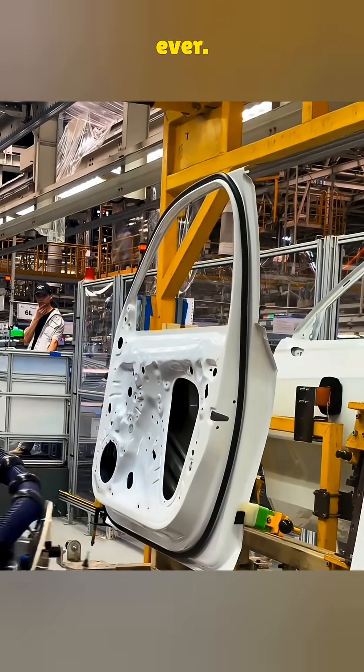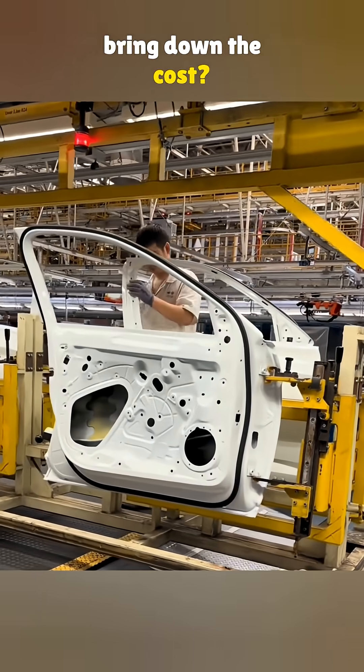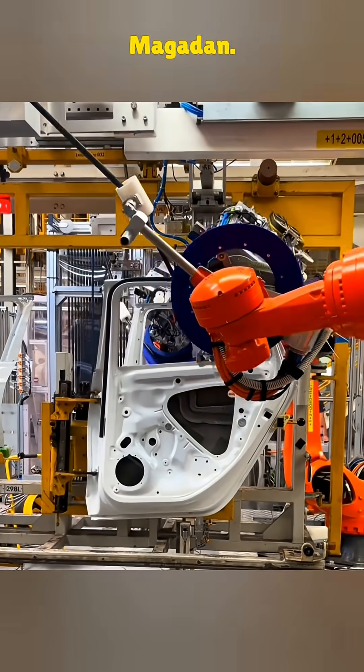New cars are more affordable than ever. So, how do manufacturers manage to bring down the cost? Let's check out how this factory installs door seals on a Volkswagen Magatan.